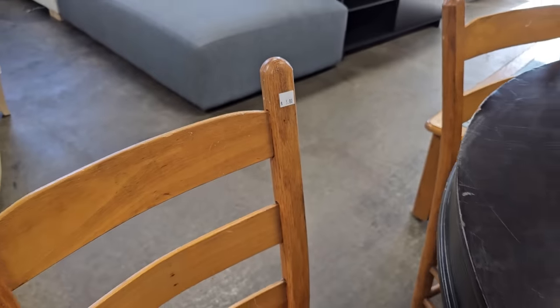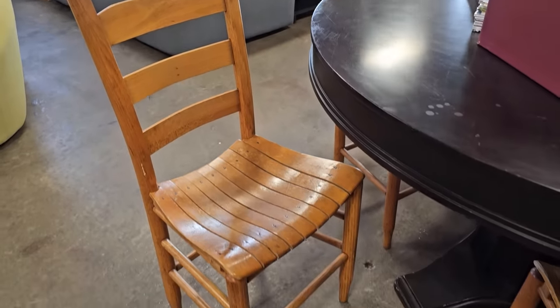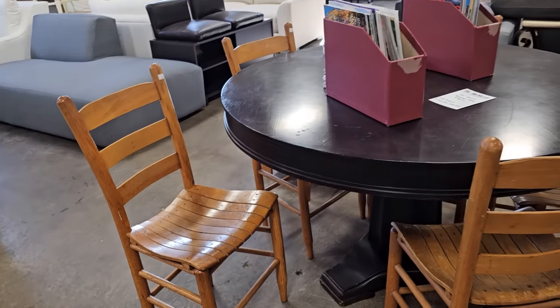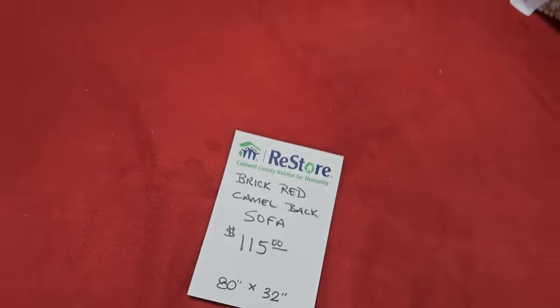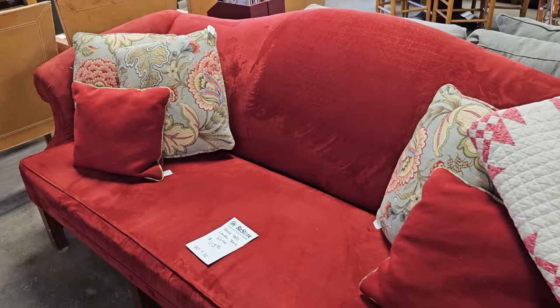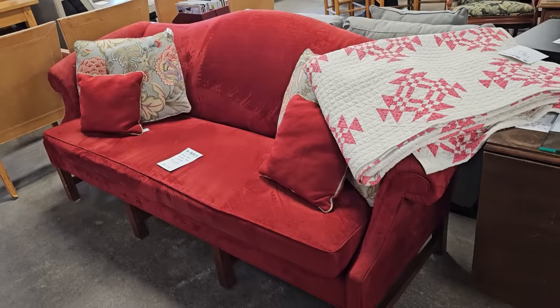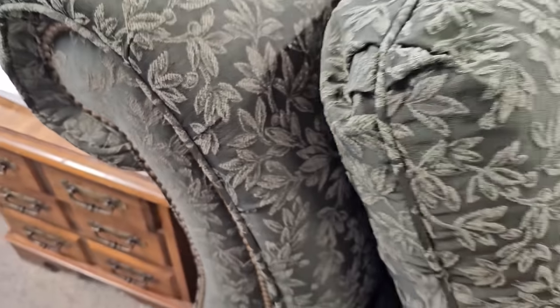And here's some ladder back chairs — they're $5 each. And I don't know if we've seen this sofa before or not, but I just love the color of it. It's $115, and I love that camelback design. Here's an armless chair, $45. I really like that brocade look on it, and it's got some nail head trim.